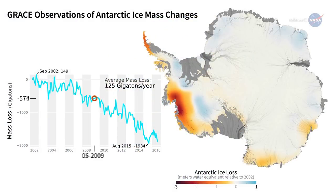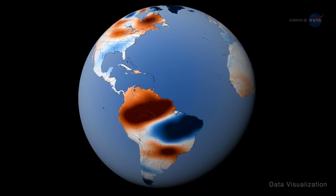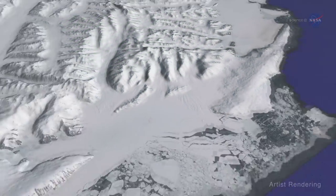Over Earth's frozen regions, this information shows where ice sheets and glaciers are gaining or losing mass. While GRACE-FO gives a global view of changes in the distribution of mass on Earth, ISAT-2 will provide complementary measurements of ice sheet height.